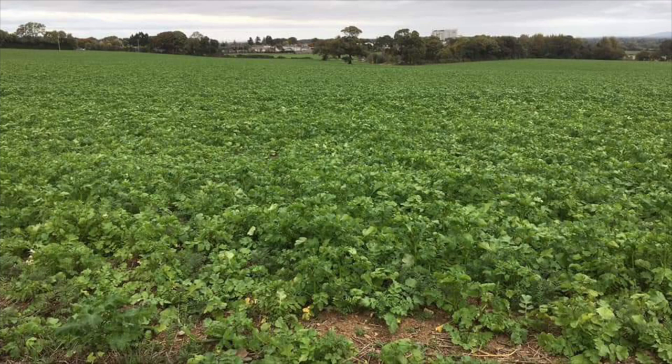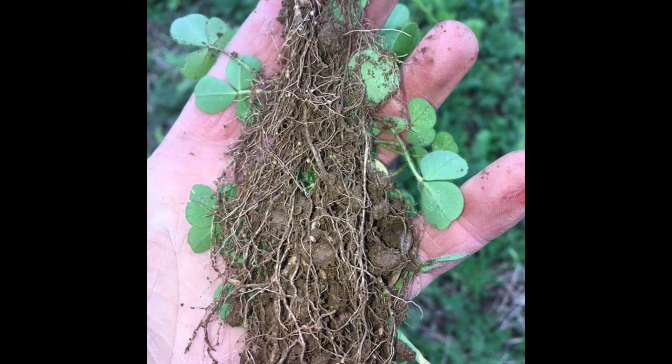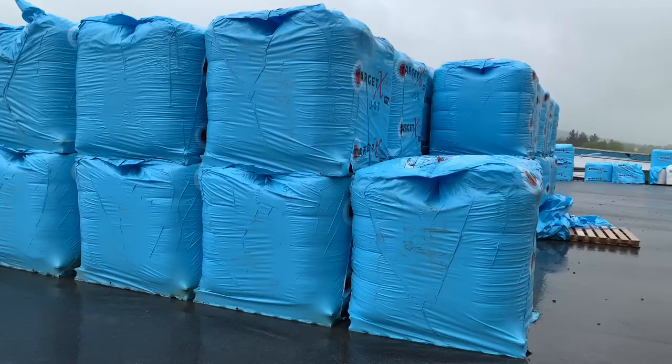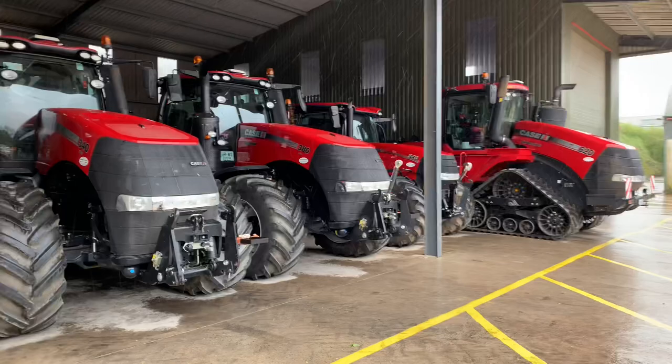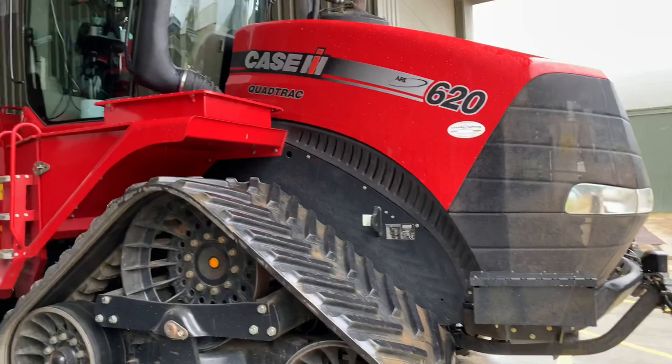We put phacelia in as well — it's more of a soil conditioner, conditioning the top four inches of soil with a massive root mass. We've used buckwheat, which is big for scavenging phosphorus — it makes unavailable phosphorus available into the spring barley crop. Linseed breaks down slowly and releases carbon slowly back into the soil. We've used peas as well. We've definitely reduced nitrogen usage by 10–20 units and potash by 20–30 units in the last three or four years, and we're indexed three-four or four-four now in most of our long-term soils.